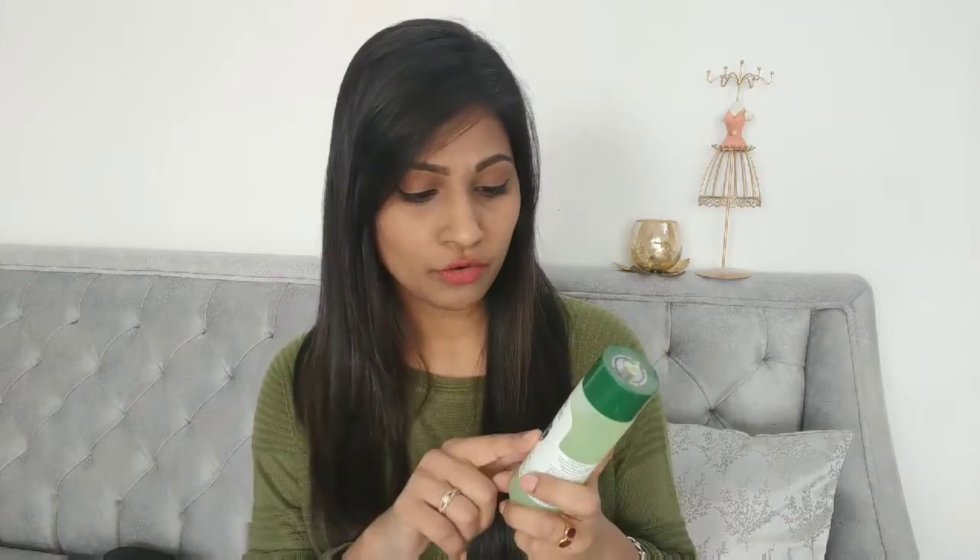The next product is by Biotique — this is the Bio Cucumber Pore Tightening Toner. It claims to be organically pure, preservative-free, and is dermatologically tested. It's a very nice and soothing product. I'm not fully sure about the pore tightening claim, but it does actually reduce the size of your pores and makes your skin look even-toned. It retails for rupees 175.